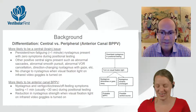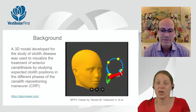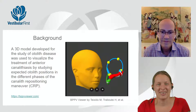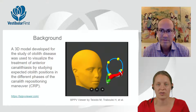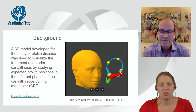The BPPV viewer is a 3D model that was key to studying otolith disease. In this article, it was utilized to visualize treatments of anterior canalithiasis by studying expected otolith positions in different phases of maneuvers, particularly the canal 3 positioning maneuver. Tell us about the background of the BPPV viewer — why you developed it and what drove you to create it.